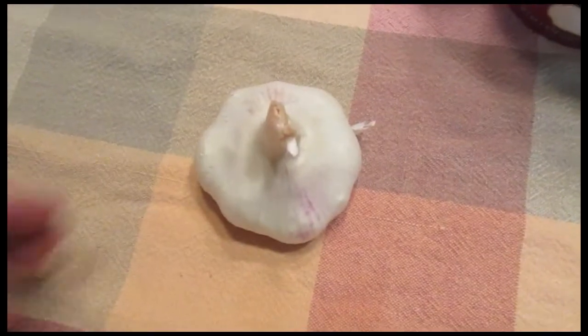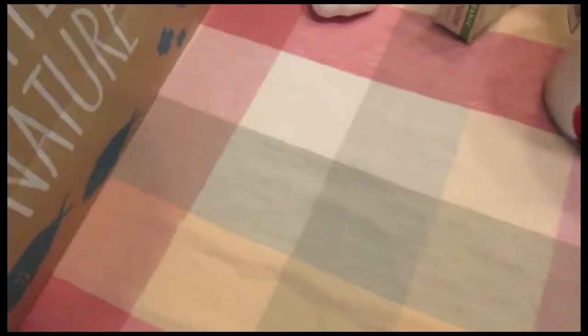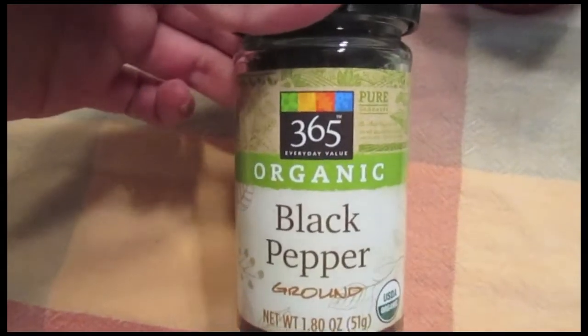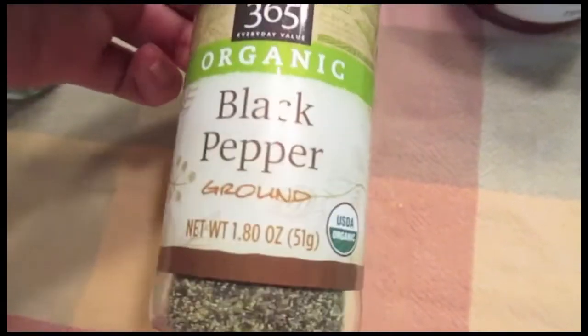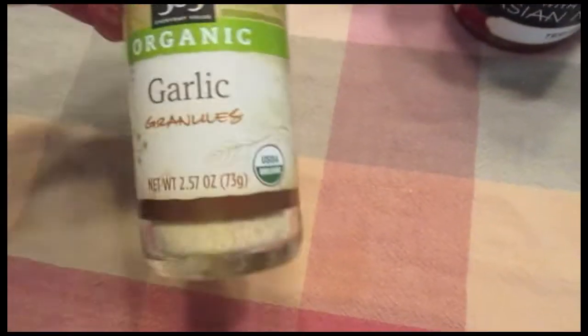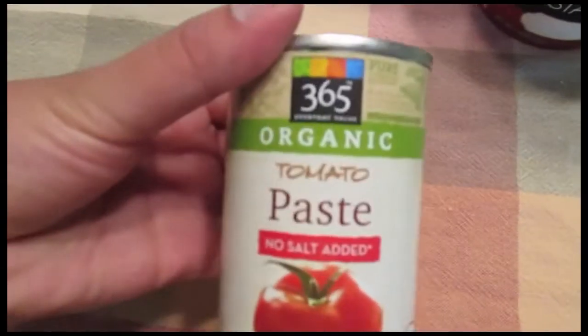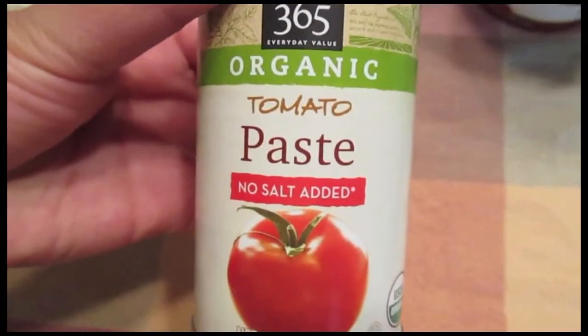I got one garlic bulb. I also got two different kinds of seasonings: the 365 brand organic black pepper, which is ground, and the garlic granules. And I got 365 brand organic tomato paste — no salt added.